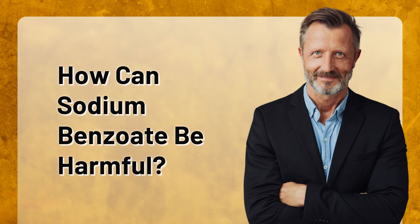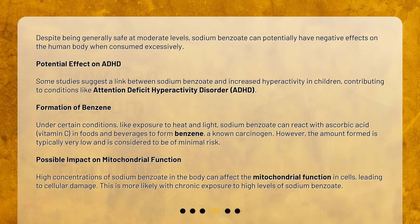How can sodium benzoate be harmful? Despite being generally safe at moderate levels, sodium benzoate can potentially have negative effects on the human body when consumed excessively. Some studies suggest a link between sodium benzoate and increased hyperactivity in children, contributing to conditions like attention deficit hyperactivity disorder, ADHD.